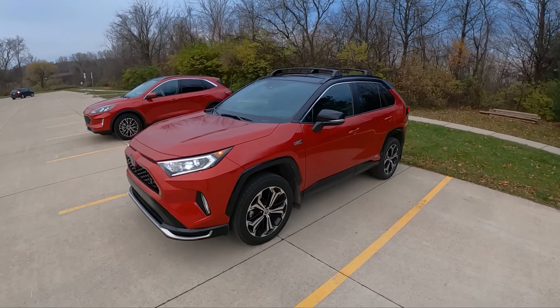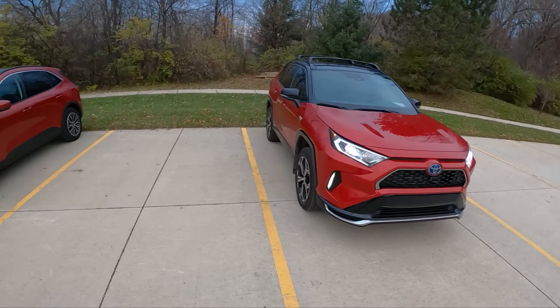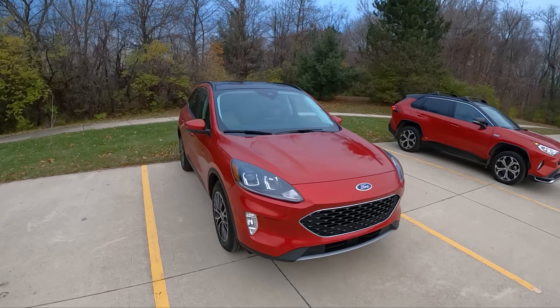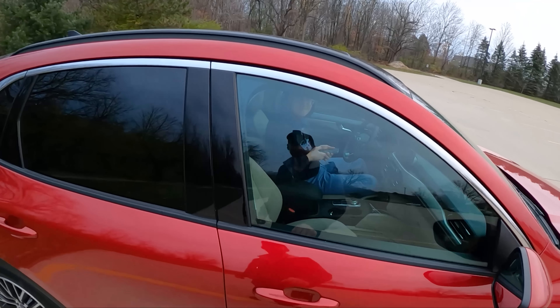That's going to wrap up this video on the RAV4 Prime and the Ford Escape plug-in hybrid. Hopefully this was useful and you enjoyed experiencing both behind the wheel and seeing what they look like inside and out. Big thanks to Topher for bringing the Escape hybrid out today.